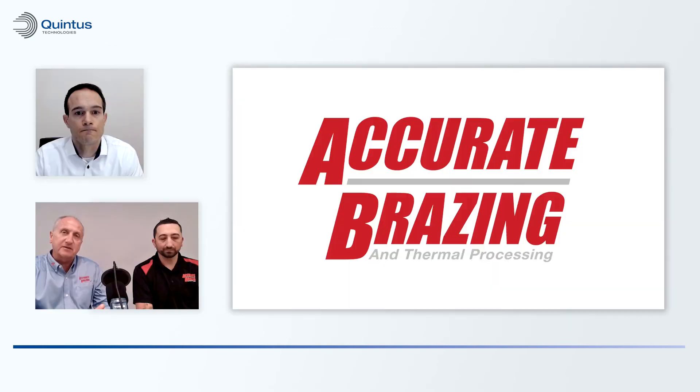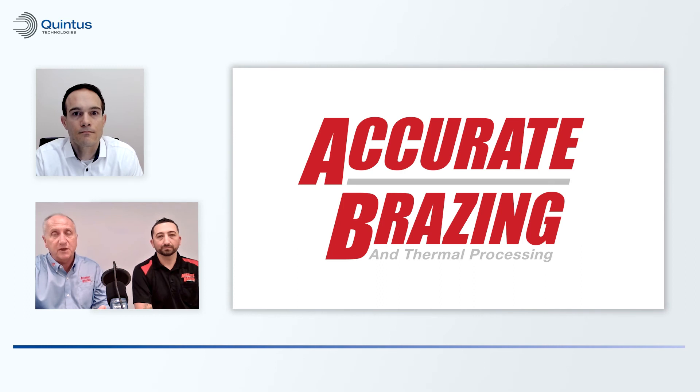Why have you selected Quintus as your partner? The equipment was paramount. We looked at the safety factor of the Quintus wire-wound technology, along with the technology of the fast quench — that was one of the driving things that made our selection pretty easy. The technical knowledge and the vast history that Quintus has to support us was also a key factor. The marketing partnership, along with the Quintus Care service that we collaborated on, is also driving our partnership and relationship with Quintus.